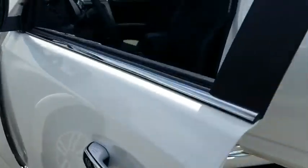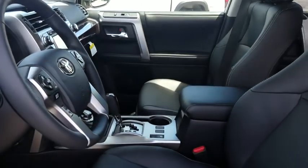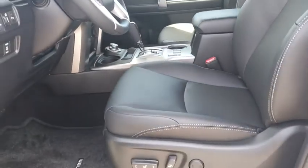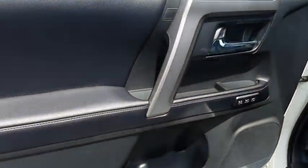Traction control, power passenger seat, navigation system, dual airbags, alloy wheels, home link garage door opener, power steering, four-wheel disc brakes, fog lights, CD player, electronic stability control.